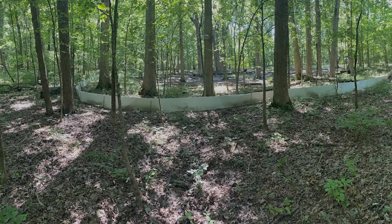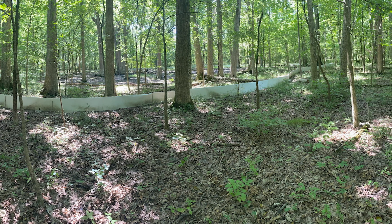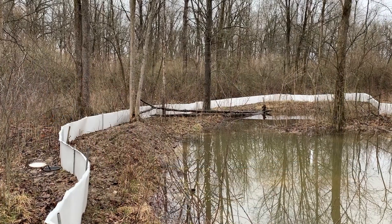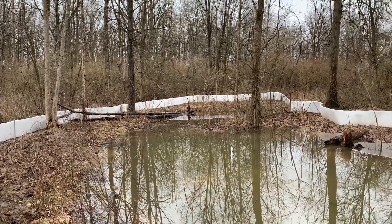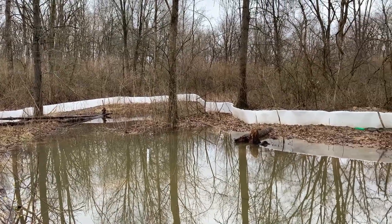Ideal habitat for silvery salamanders is closed-canopy deciduous woodlots with an abundance of leaf litter. Another thing that's very important for their survival is that there need to be ephemeral ponds somewhere in the vicinity so they can go to breed. Ephemeral ponds in much of Illinois are very hard to come by, especially those in woodlots. There are very few natural ephemeral wetlands that stay deep enough so that salamanders can reproduce and their larvae can grow up and metamorphose before the ponds dry out.